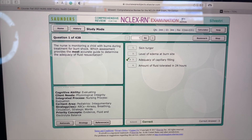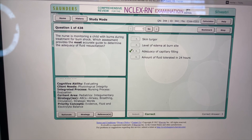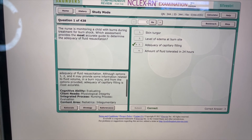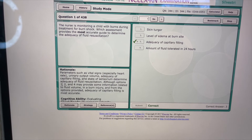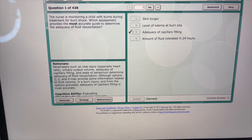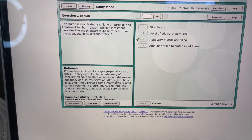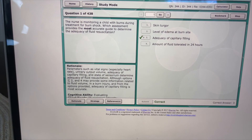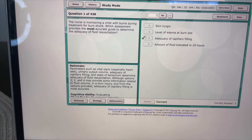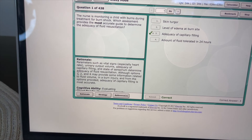I advise y'all to check out these books and when in doubt, just do practice questions. Reading rationales actually really helps you answer questions — I know it sounds crazy, but I was not doing well in nursing school until I started doing practice questions and reading rationales. That is one big tip I have for you guys. Whether you're preparing for tests within nursing school or you're about to graduate, do practice questions, practice questions, practice questions — they will save your life.